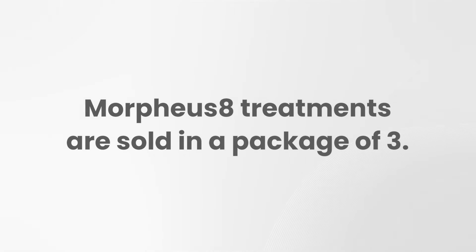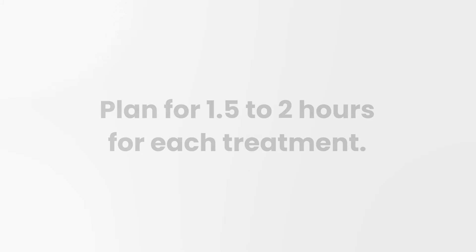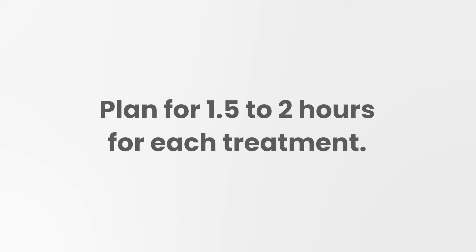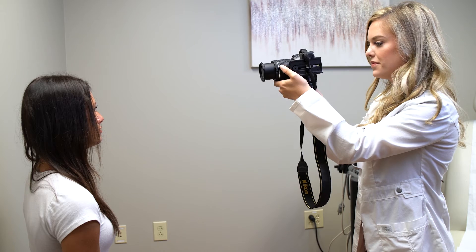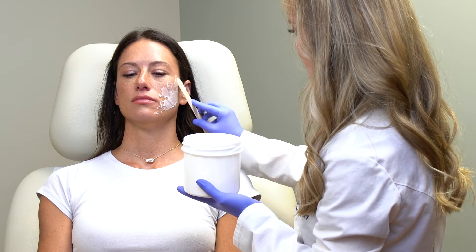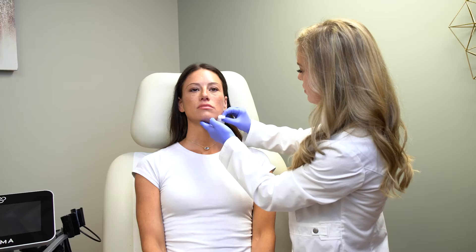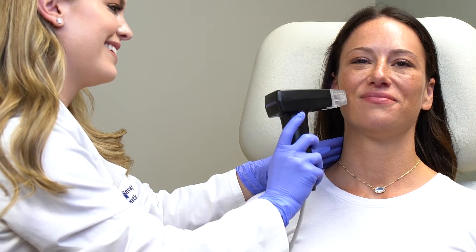We sell Morpheus 8 in a package of three and you do these treatments every four to six weeks apart. When you come for your visit, plan to be here for about an hour and a half to two hours. We bring you back to get pictures so we can track your progress. Then we allow you to sit for about an hour with topical numbing cream so you're very comfortable during the treatment. Then we thoroughly clean you off and the treatment itself can be relatively quick depending on the area being treated.